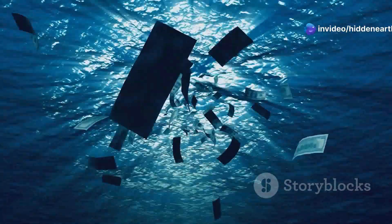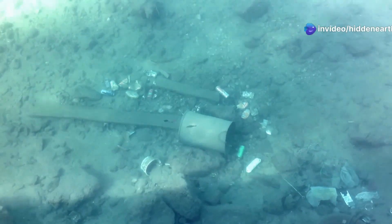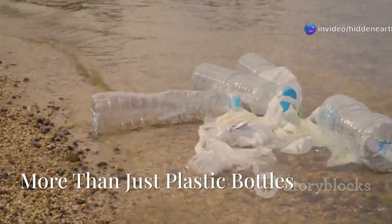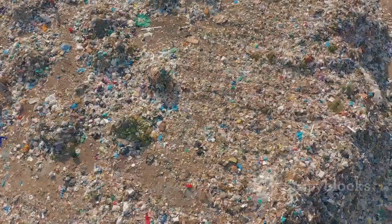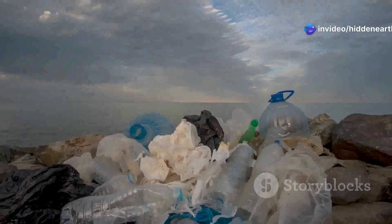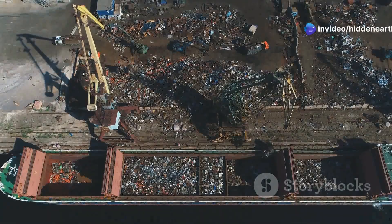The depth of the garbage patch also varies, with debris found from the surface down to hundreds of meters below. It's like a multi-layered cake of trash, with larger, more buoyant items floating near the top and smaller, denser particles sinking further down. This makes cleanup efforts incredibly challenging, as removing the plastic requires specialized equipment and techniques to target different depths. While plastic bottles are often the poster child for ocean pollution, the Great Pacific Garbage Patch is actually a melting pot of debris, encompassing a wide range of materials — from single-use plastic bags and water bottles to discarded fishing nets and industrial packaging. The patch also contains debris from shipping, fishing, and industrial activities.